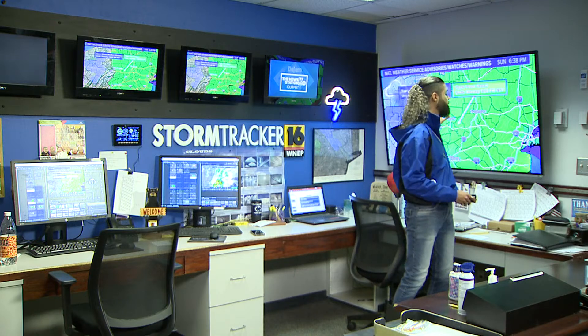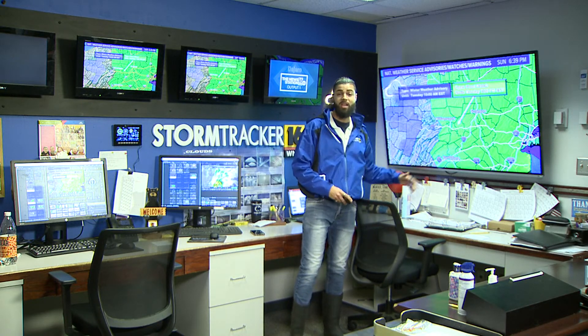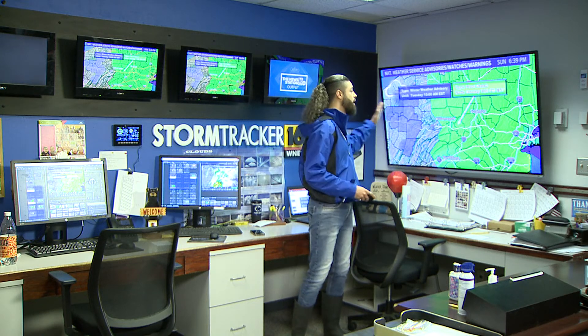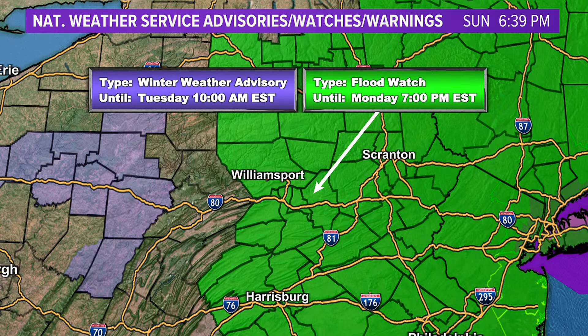Here's where we already have some flood watches in effect, pretty much for our entire region. The shaded green indicates a flood watch for every single county except Clinton County — and that doesn't mean Clinton County isn't going to get rain, it's just not going to get flooding rain. The rest of us all have the potential for flooding. There is also a winter weather advisory in effect until Tuesday at 10 a.m. for counties to the west of Center County, because we could see enough cold air on the back end of the system to bring possible snow showers for western Pennsylvania and even some flurries across portions of northern and central Pennsylvania.